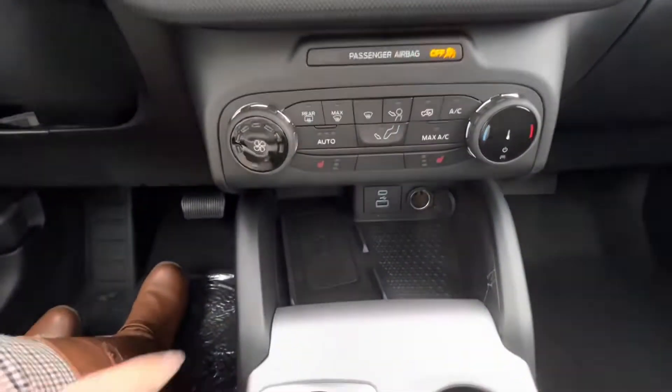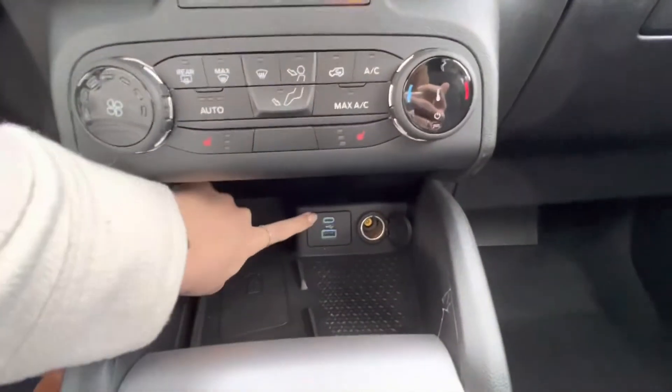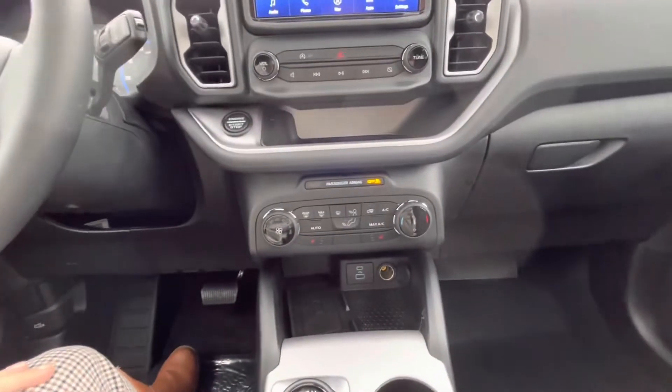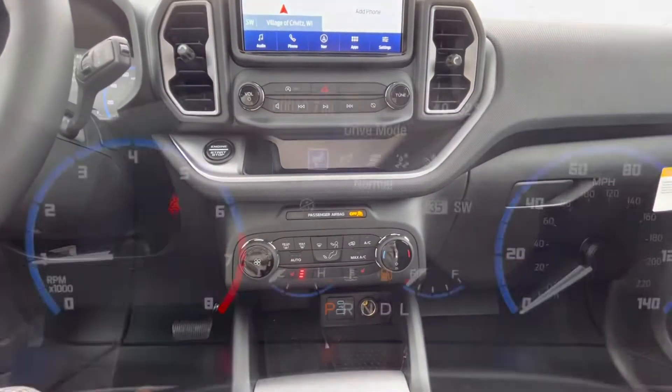We're also going to have a wireless charging pad down there, USB-C and USB-A connectors, and then my favorite part of every vehicle — heated seats.